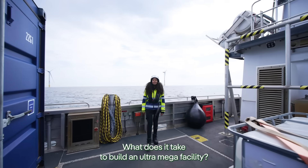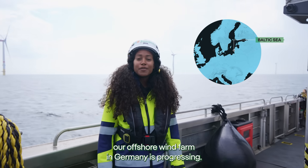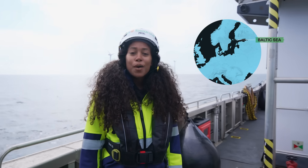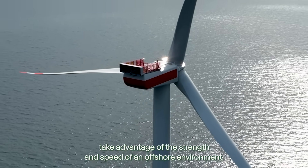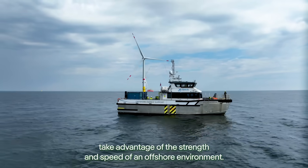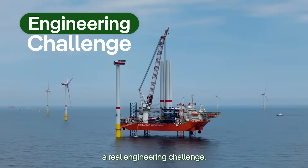What does it take to build an offshore mega-facility? We're in the Baltic Sea to witness firsthand how our offshore wind farm in Germany is progressing — Baltic Eagle. These mega-projects take advantage of the strength and speed of an offshore environment, but these conditions also make the construction work a real engineering challenge.